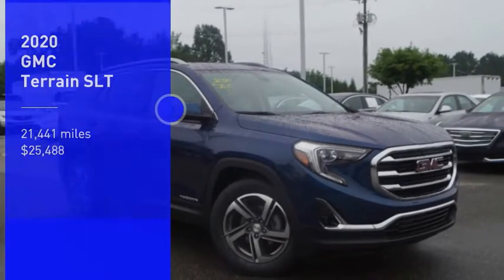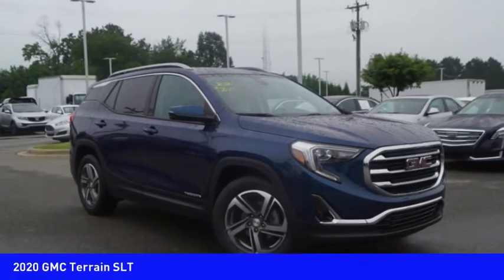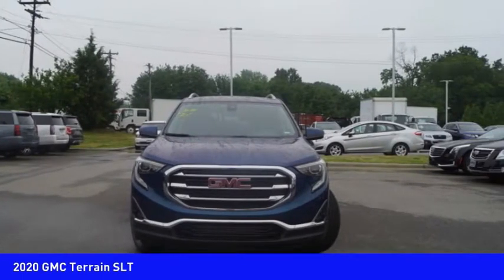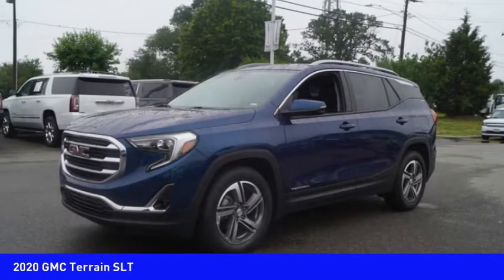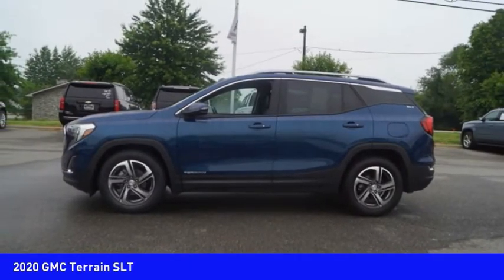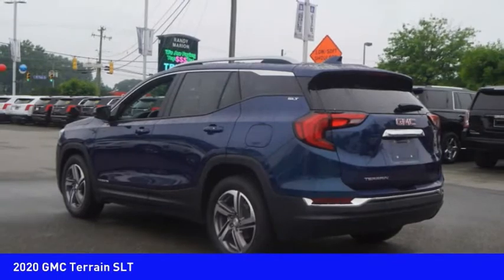Stop by and take a look at the 2020 Terrain. The GMC Terrain combines the benefits of a crossover with the style and functionality of an SUV. Terrain offers uncompromised capability, a balanced stance and a commanding view of the road.